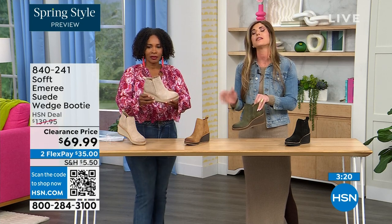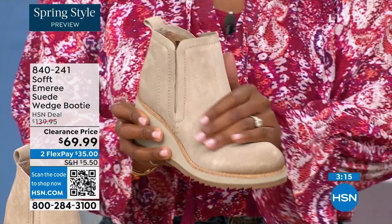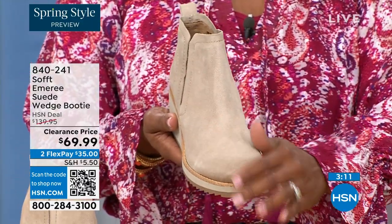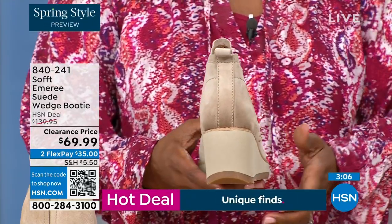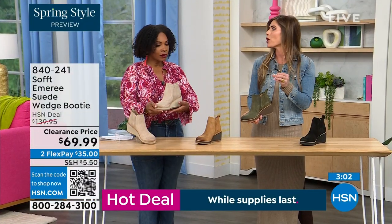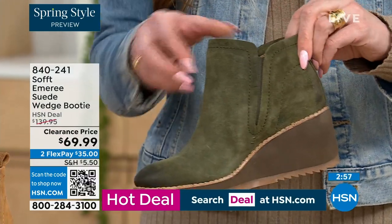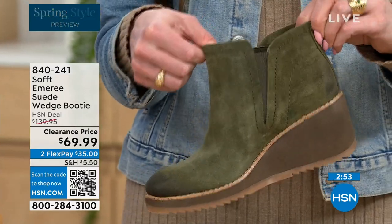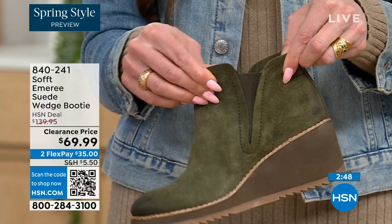This is also part of the Aqua Soft line — stain resistant and water resistant suede. A lot of times with genuine suede you have to really baby it, but you don't have to baby these. If you're in puddles or snow it's not going to get stained. You don't have to reapply any coating. These are a true slip-on booty with no zipper — you slip right in and that beautiful goring moves with you.